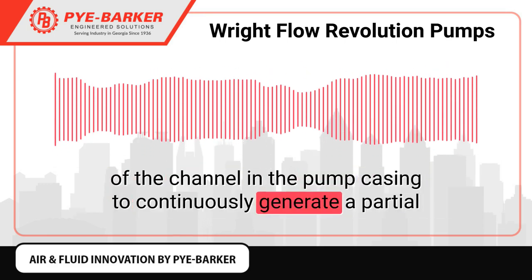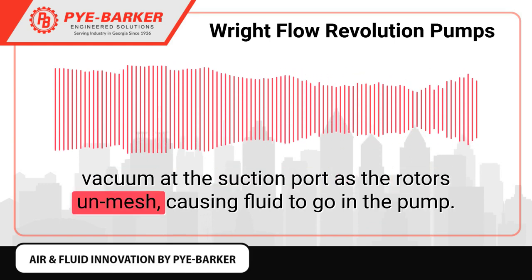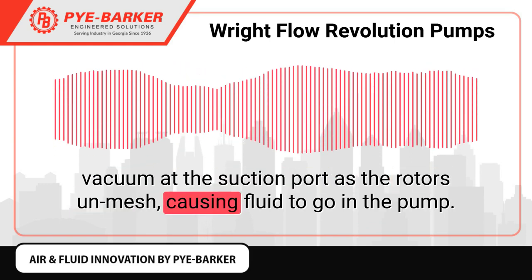Right Flow Technologies rotor pistons revolve around the circumference of the channel in the pump casing to continuously generate a partial vacuum at the suction port as the rotors unmesh, causing fluid to enter the pump.